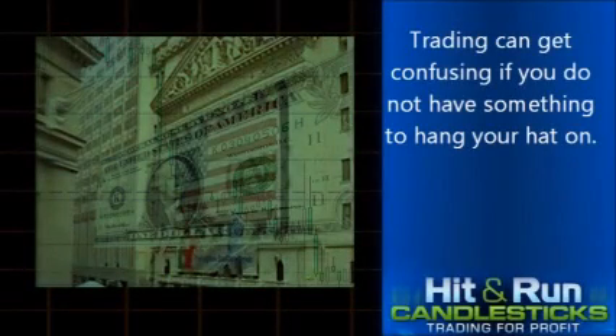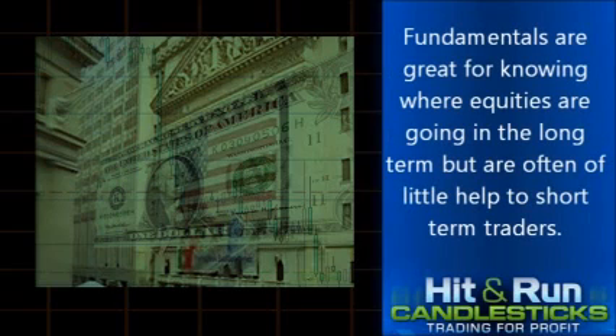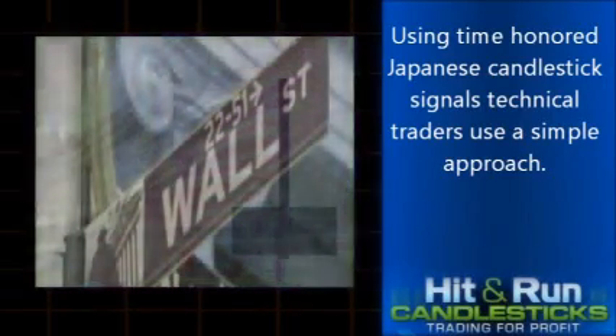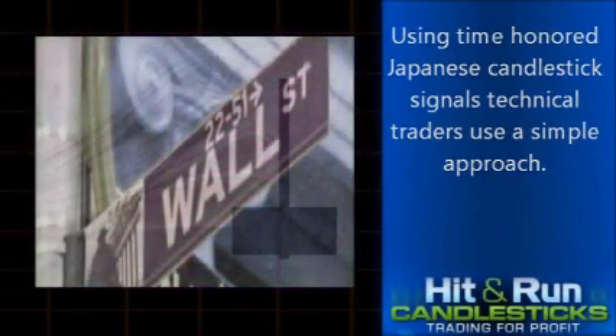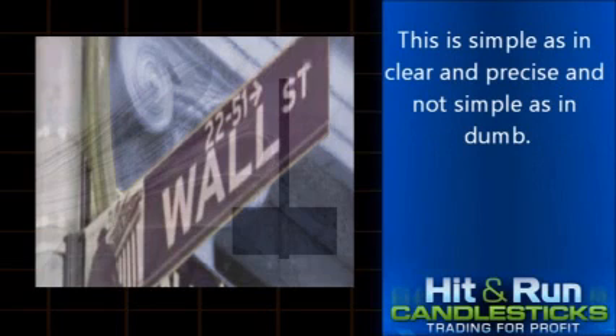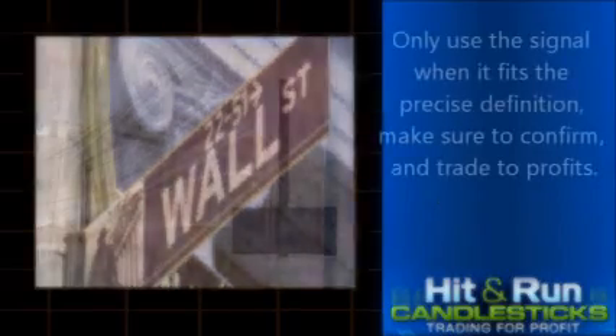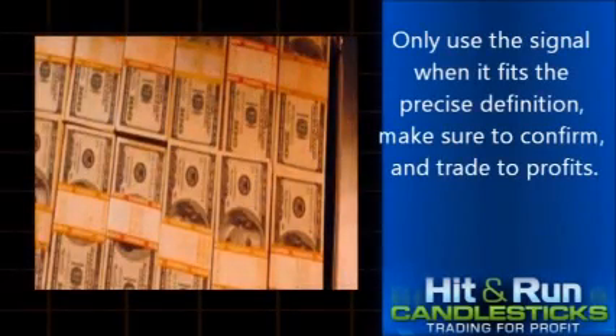Trading can get confusing if you do not have something to hang your hat on. Fundamentals are great for knowing where equities are going in the long term but are often of little help to short term traders. Using time-honored Japanese candlestick signals, technical traders use a simple approach — clear and precise, not simple as in dumb. Candlestick signals like the inverted hammer give traders a clear indication of where the market is going next. Only use the signal when it fits the precise definition. Make sure to confirm and trade to profits.